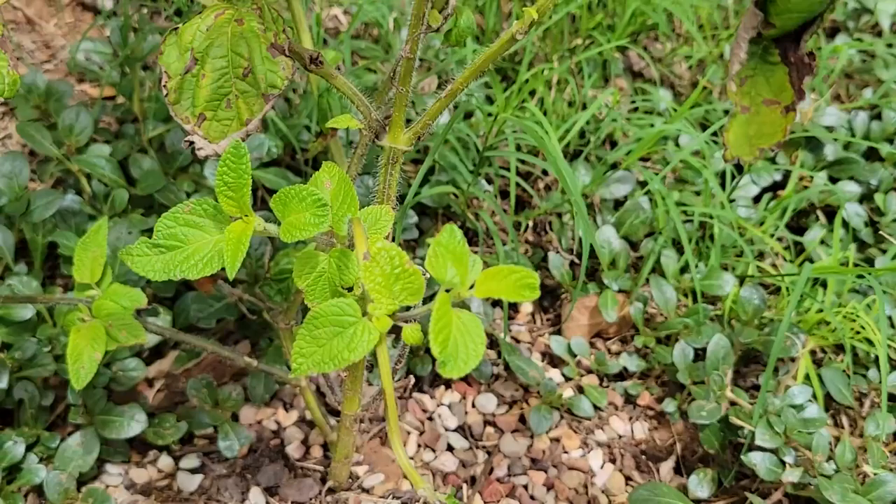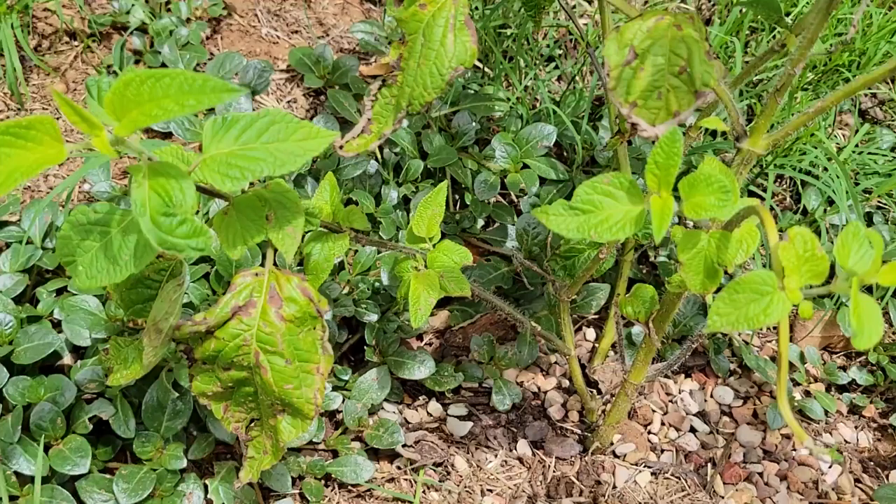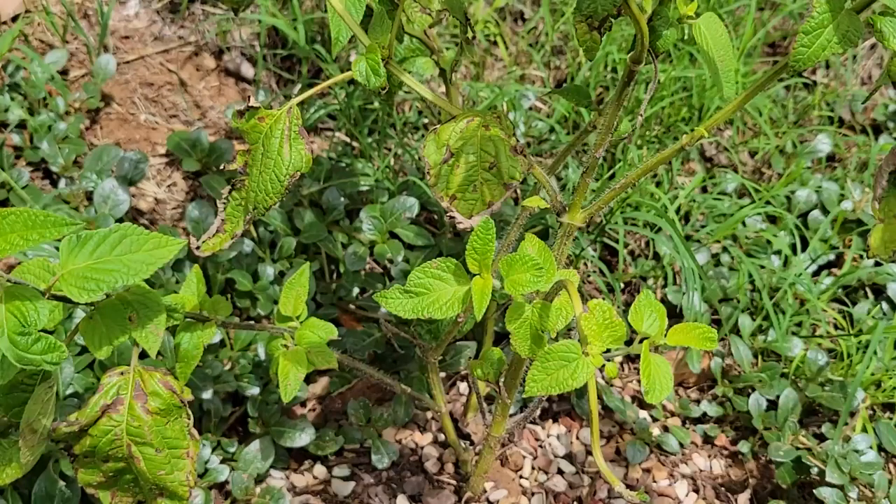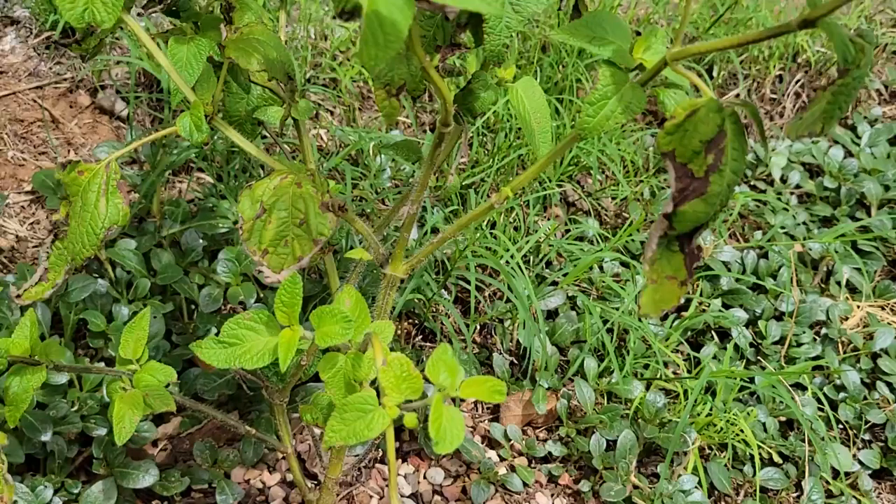And let's check on our other salvia. Here's the other salvia — well, a different type. It seems to be doing better. You can see the new, fresh growth here on these leaves. Nice and healthy. A little bit of adjustment there.